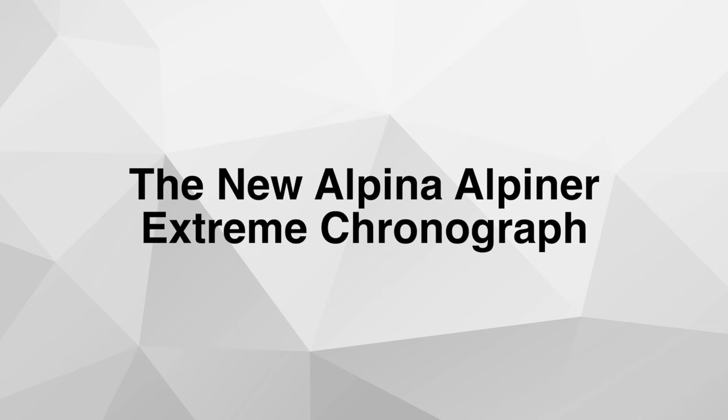Hello and welcome to Watch Releases Recap for the week of December 1st until December 8th. Let's begin with Alpina and their new Alpiner Xtreme Chronograph.